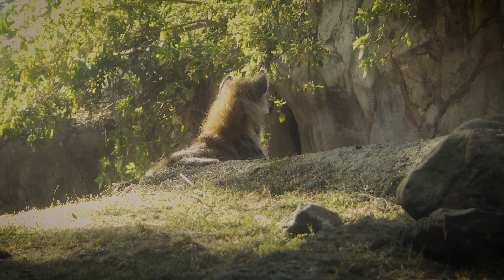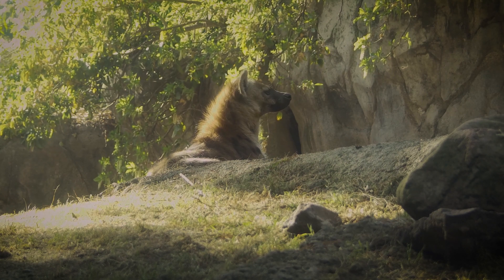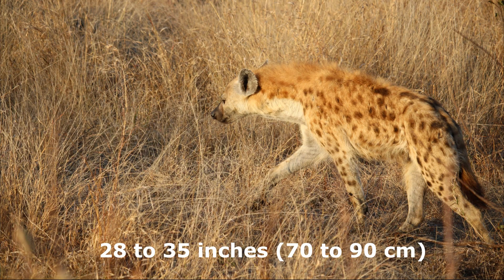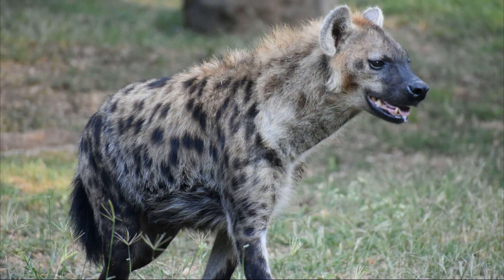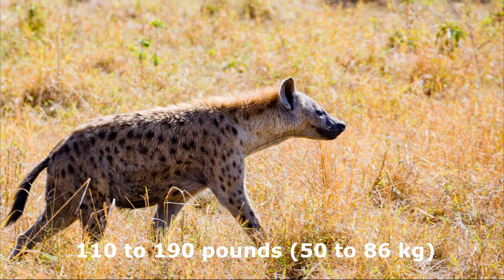Hyena versus leopard: size. Hyenas are known for their robust build and relatively larger size among carnivores. On average, adult spotted hyenas stand about 28 to 35 inches (70 to 90 centimeters) at the shoulder and have a body length ranging from 39 to 59 inches (100 to 150 centimeters). Their weight varies between 88 to 190 pounds (40 to 86 kilograms) for females and 110 to 190 pounds (50 to 86 kilograms) for males.